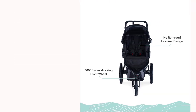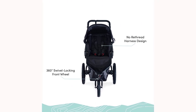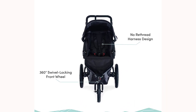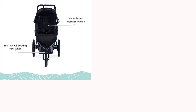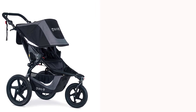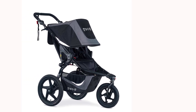The swiveling front wheel allows for easy maneuverability, while the locking option offers added stability during jogging or when traveling over rough terrain. The stroller also includes a padded, adjustable handlebar for added comfort, as well as a five-point harness system to keep your little one secure. The adjustable canopy provides shade and protection from the elements, while the storage basket underneath is great for storing all your essentials.